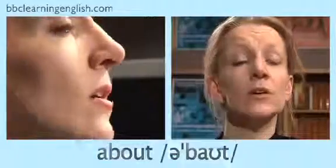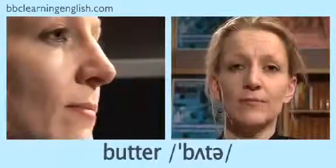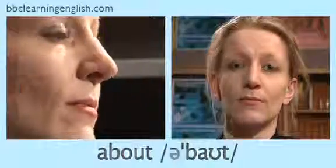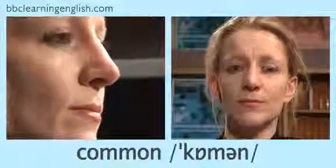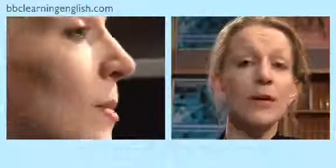You also get this sound in many words of more than one syllable. Listen: about, common, standard, butter. Let's practice — listen to me and repeat: about, common, standard, butter.